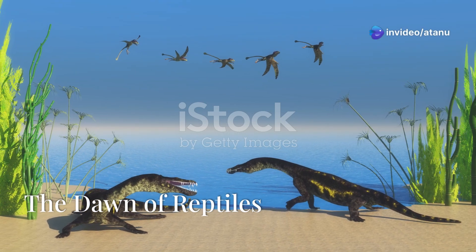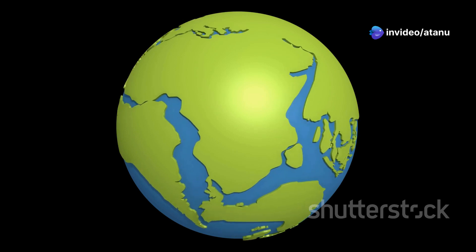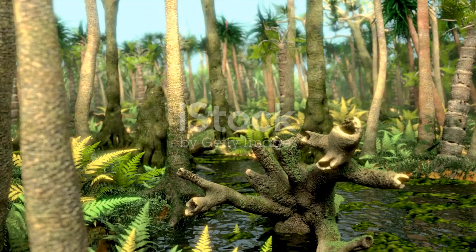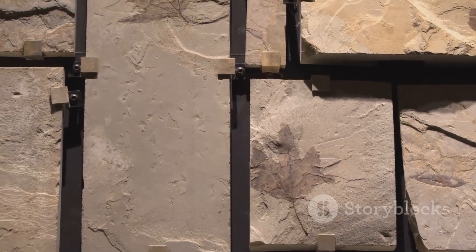The world millions of years ago was a very different place. The continents were joined together, forming a supercontinent called Pangaea. The climate was warmer, and lush forests covered much of the land. This was the Paleozoic era.